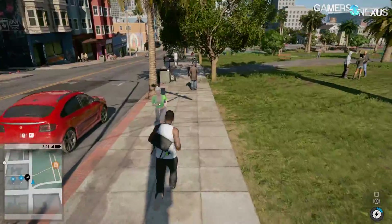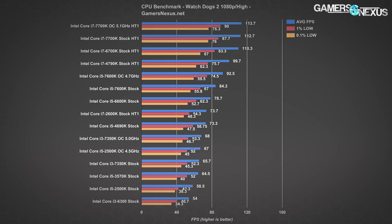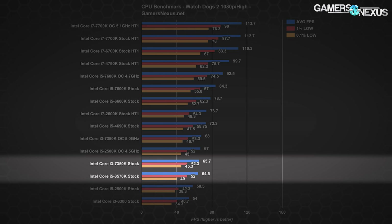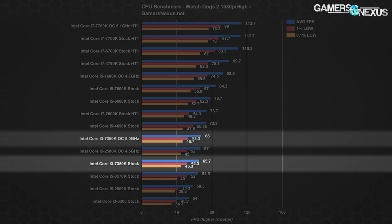Watch Dogs 2 is one of the most thread-intensive modern games we've looked at, showing significant performance benefit with hyper-threaded i7 CPUs over higher-clocked i5s. The i3-7350K stock operates around 67fps average, comparable to the Ivy Bridge i5-3570K quad-core. It's about 20fps slower than the stock i5-7600K — nearly a 30% reduction — and nearly two times slower than the i7-7700K. For this game, GTX 1060 and RX 480 and up would be bottlenecked by the i3-7350K. Overclocking gains only a couple FPS since we're thread-limited, not clock-limited.